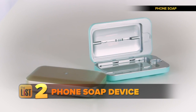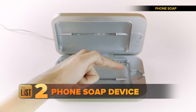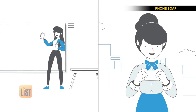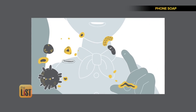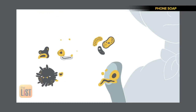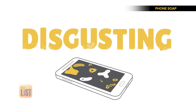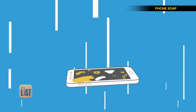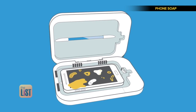At number two, the PhoneSoap device claims to get all of the germs, bacteria, and other things off your phone. Your phone that you touch all day with your hands and face houses fecal matter, illness-causing germs, and roughly 18 times more bacteria than a public restroom. But PhoneSoap claims that those cooties growing on your phone are no match for its UVC blasting technology.